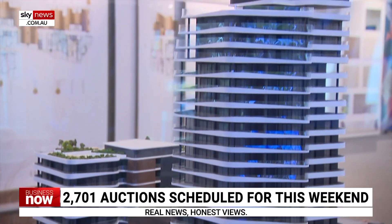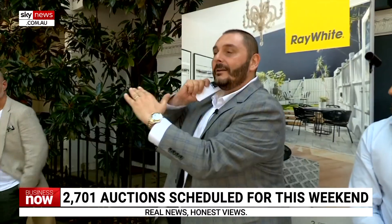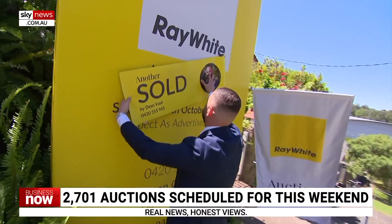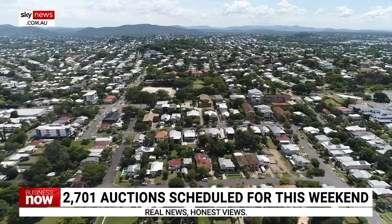Speaking of buyer sentiment, have you seen an increase of traffic to the website? Absolutely — there are certainly more people looking, which is really good news for sellers. We have seen more properties come up for sale, but at the same time buyer demand is also increasing in line with that. So we're still seeing good conditions for sellers, but it's also good news for buyers in the sense that there's more properties out there, which means more choice.